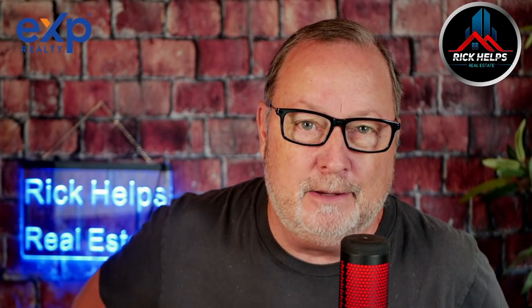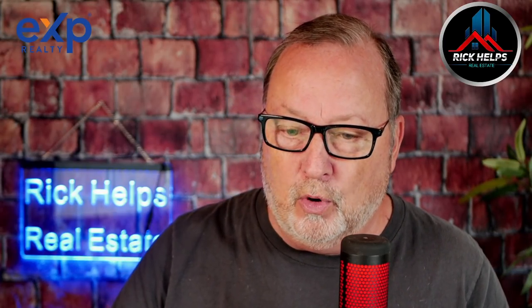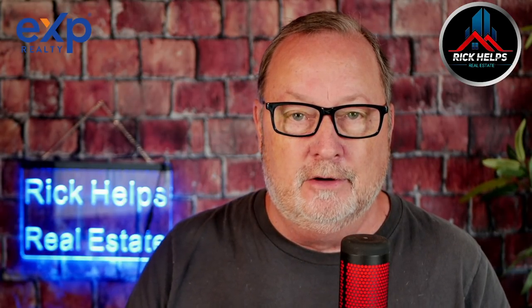Welcome to the Brick Helps Real Estate Show. Smash that like button because I've got some good stuff for you today. The Cromford Report has issued what I've seen as their first red flag warning — I found that very interesting. What does this mean?